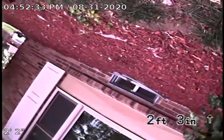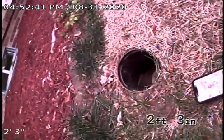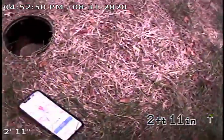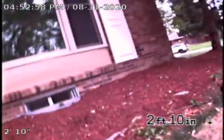We are at 2501 South Yasmin Street in Denver. Today is August 31st, 2020 at 4:52 p.m. We're checking this sewer line — here's the cleanouts, here's the house. Let's check first inside the house.